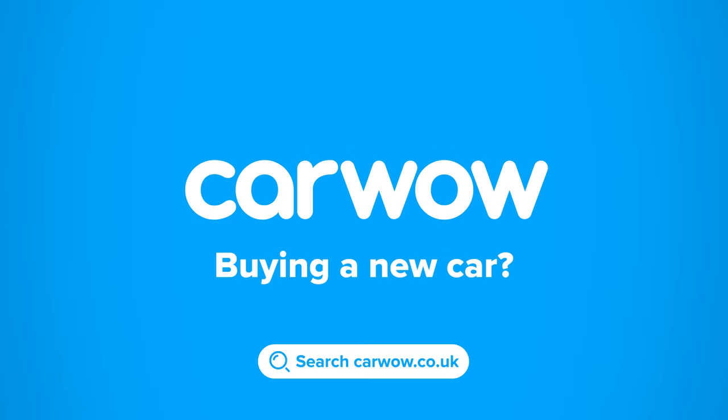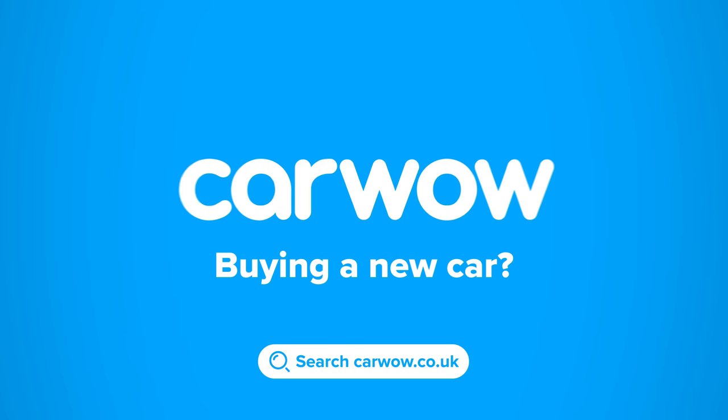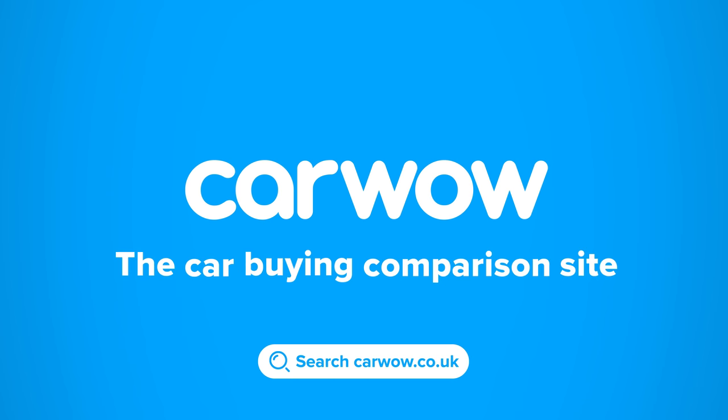Buying a new car? Then head to CarWow! My team will help you find your next car at a fair price. CarWow — your one-stop car buying comparison site.